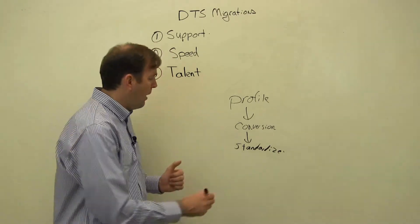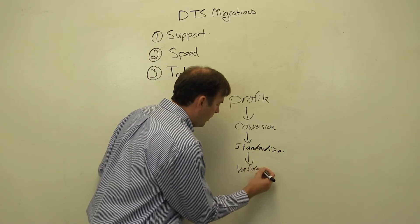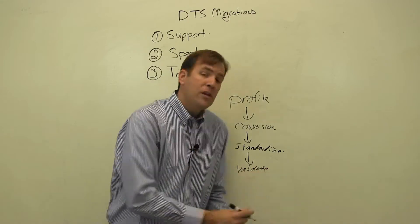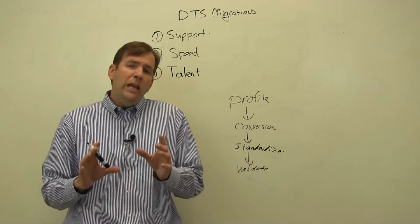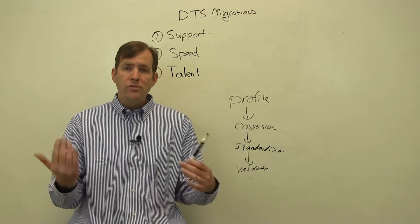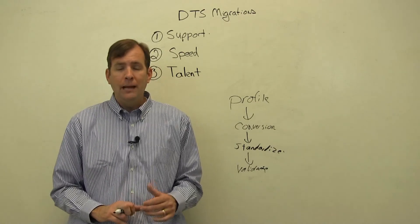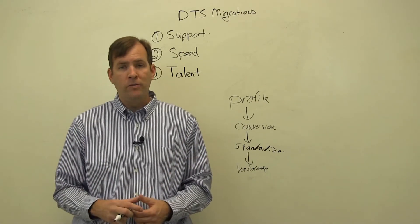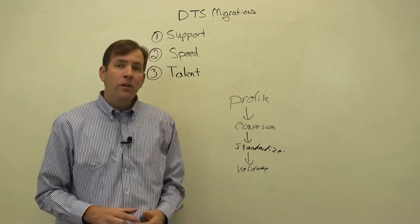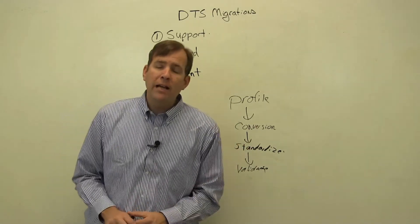The final step in this is validation. Now, this is a joint effort. Our team will validate and make sure the package will work, but only your team knows what a successful criteria actually is. So we'll make sure the package runs in your environment, but the final check will come from you to make sure the package actually works perfectly. The pre-steps are all done by us, or as little or as much as you like.